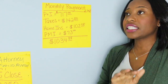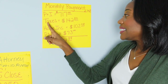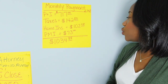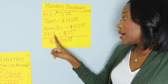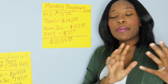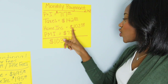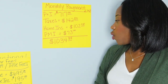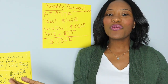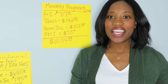The monthly payment on this loan: the interest rate was 2.75%. Principal and interest was $717, taxes $142.80, homeowner's insurance $102.08, and PMI — private mortgage insurance, required when you put less than 20% down, protecting the lender in case you default — making the total monthly mortgage payment $1,034.88. I hope this was helpful — please put any questions in the comments and join me every week for new videos.